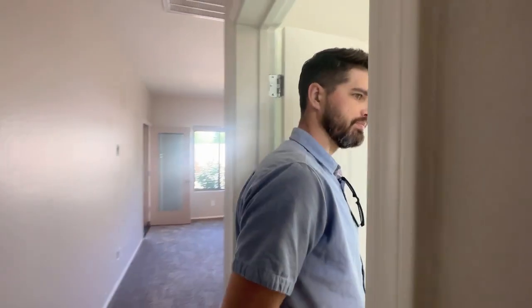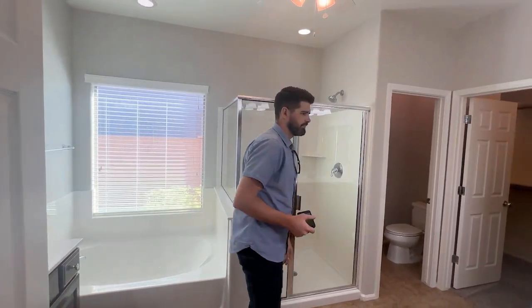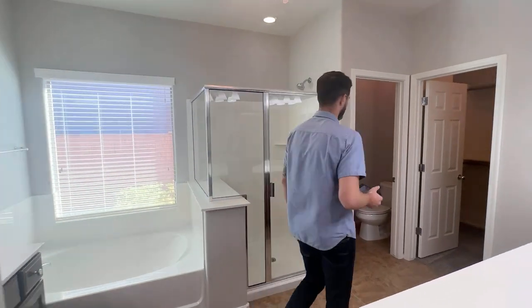Now typically when we walk into a property it needs some work — like why is this one rent ready? This one actually, that same contractor I was talking about had just done a rehab to get this thing ready to sell, so they did a fantastic job on it. Clearly did all the paint, did a lot of fixture updates in here, so everything looks great. New flooring and carpet, so yeah, it's all clean and ready to go. I'm super happy to see it in such great shape.